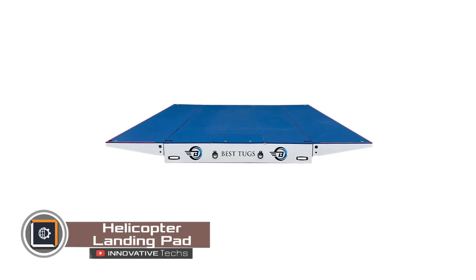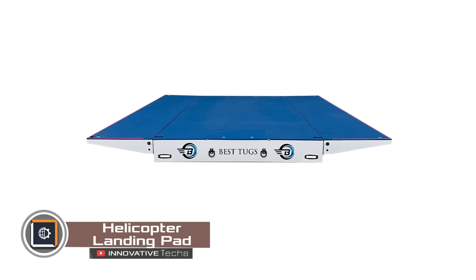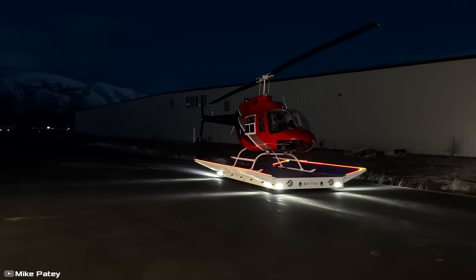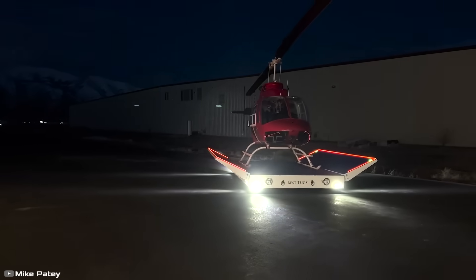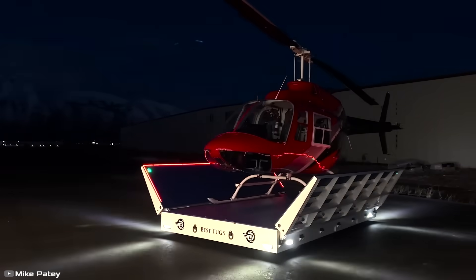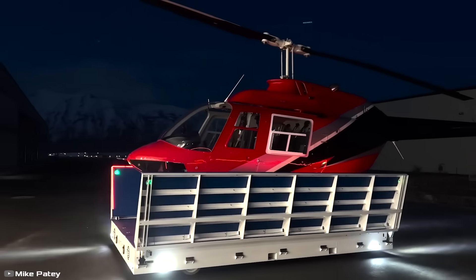Introducing the most advanced, secure, and powerful helicopter pad ever created. The device features foldable side edges and takes up minimal space in the hangar. Another great feature is its reliability and minimal maintenance costs.